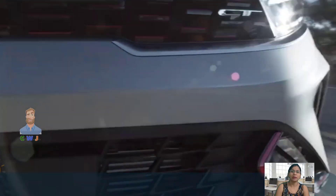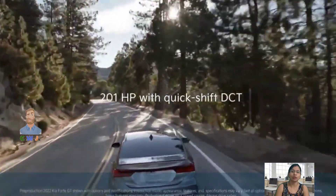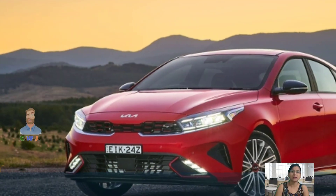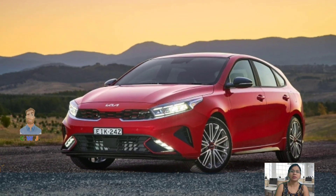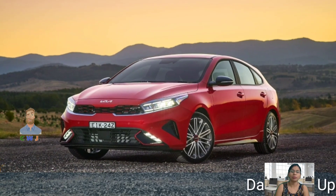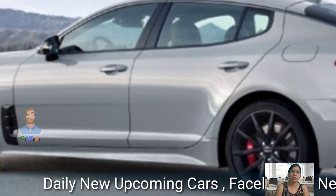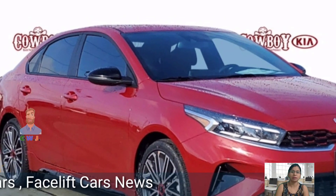The 2.0-liter engine offers smooth acceleration suitable for daily commutes, while the turbocharged engine gives a more dynamic feel, though at a slightly higher price. You will also enjoy a premium audio system and a sunroof despite the higher price tag.